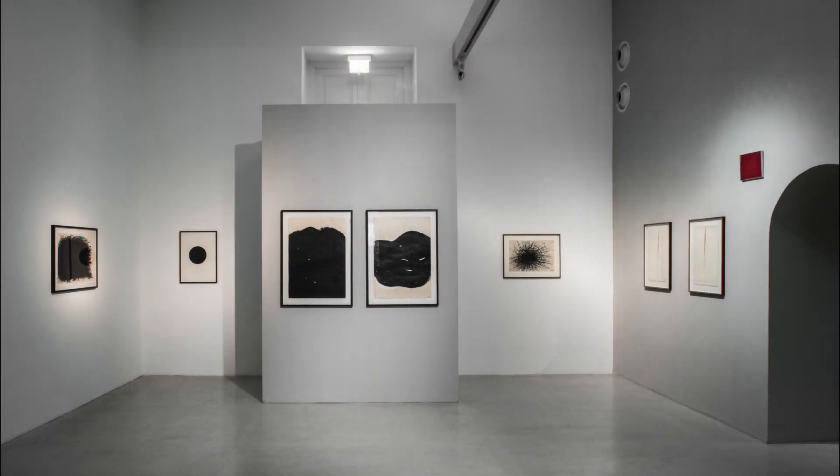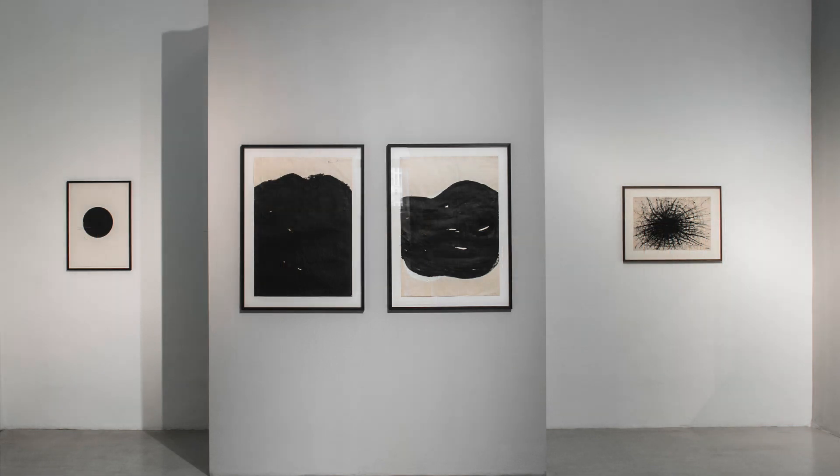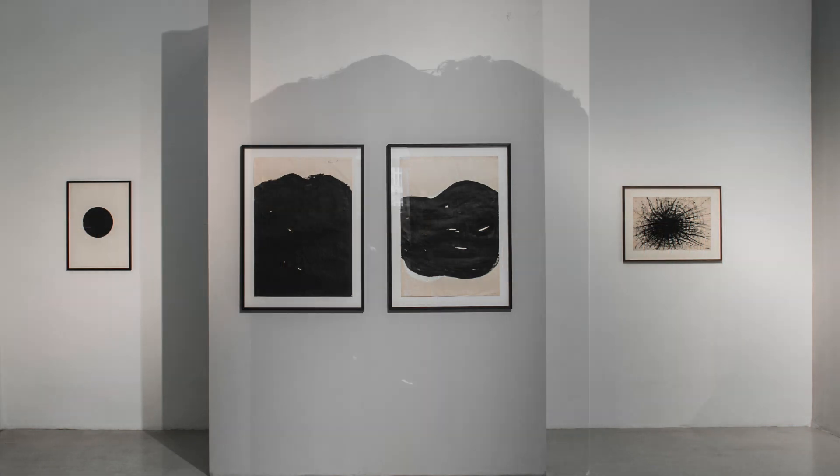Die Serie der Reduktionen zeigt weiters die rasche Entwicklung des Künstlers in den 1950er Jahren. Es sind schwarze, monochrome Bilder mit einem abgegrenzten Rest. Das linke trägt beispielsweise den Titel Gebirge, das rechte hat den Titel Schiff.